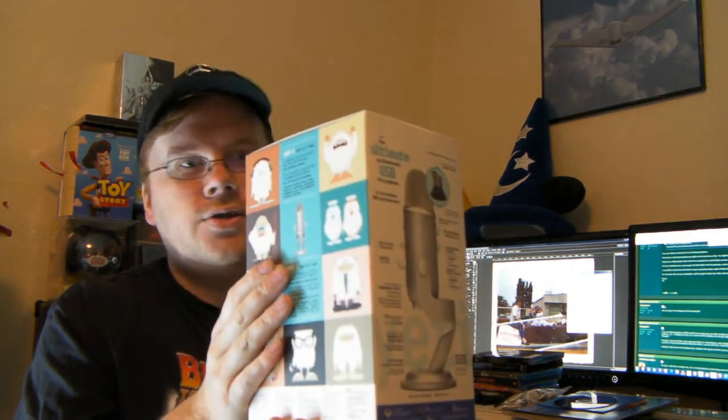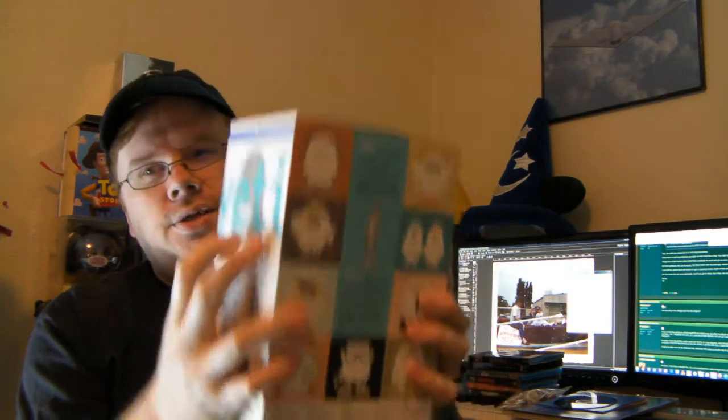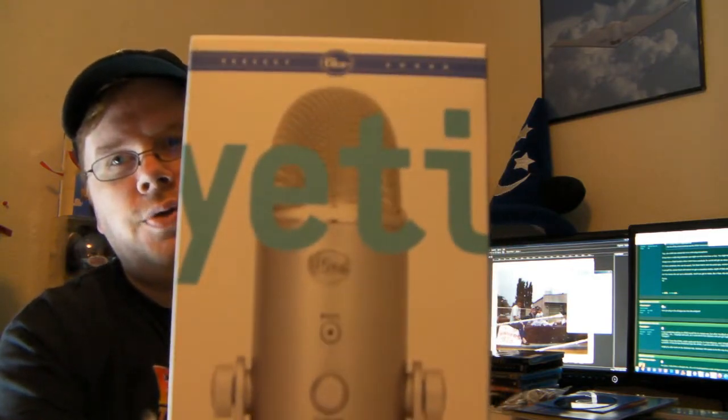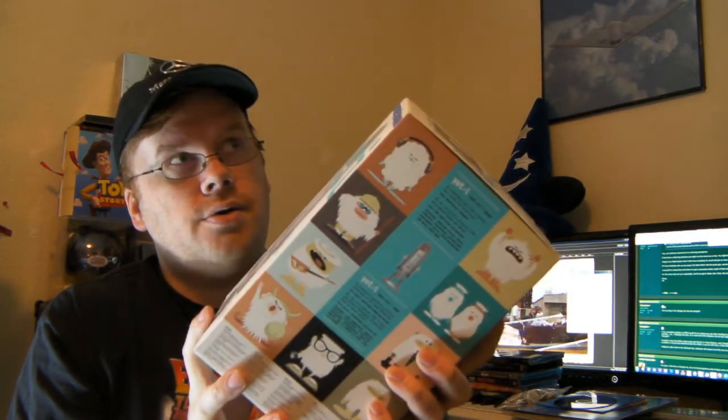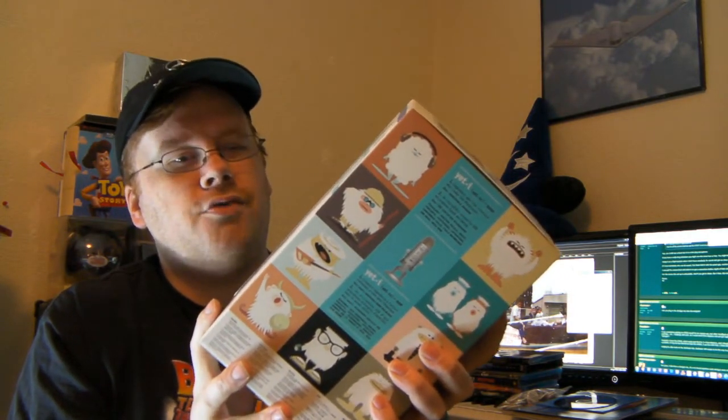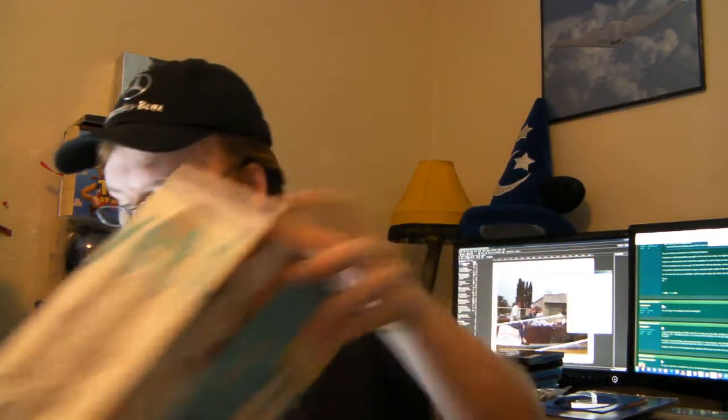I'll be doing a separate unboxing and review of this because I'm really excited to try it out. It's the Blue Yeti USB microphone. I picked it up for about $105, but just saw today it was $99.99 on Amazon, which is where I bought it from — the price went down, as it always seems to whenever I order something.